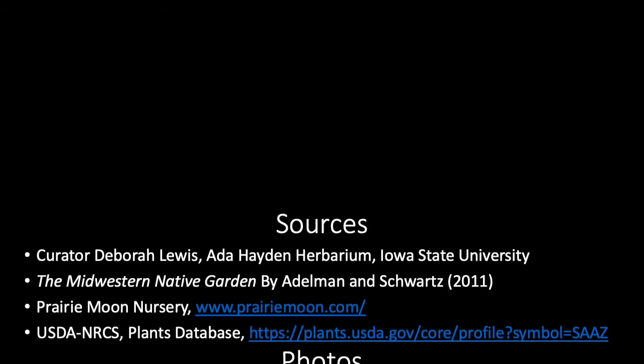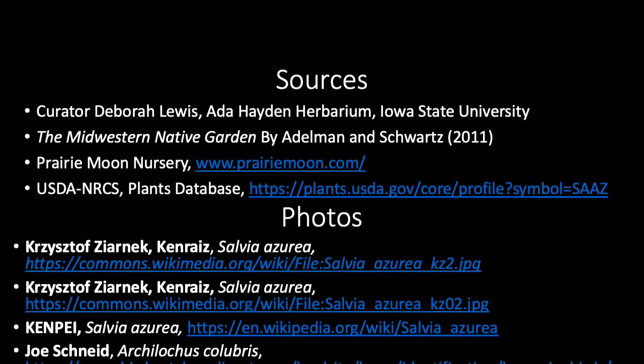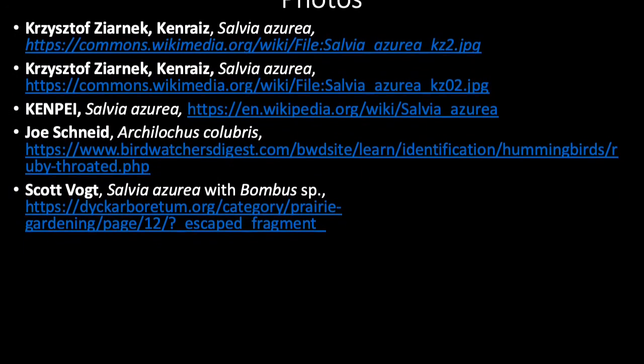Our information about S. azurea comes from these sources, and we'd like to acknowledge the photos from these photographers.